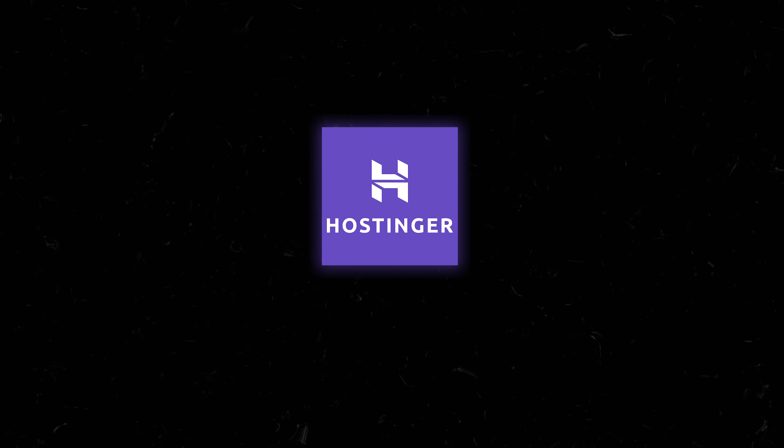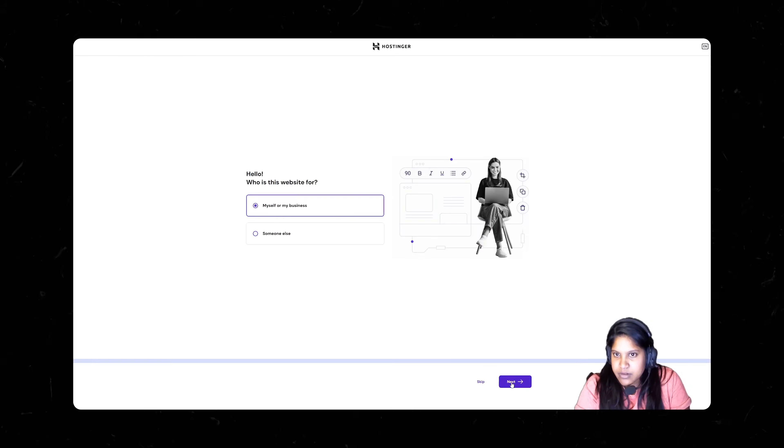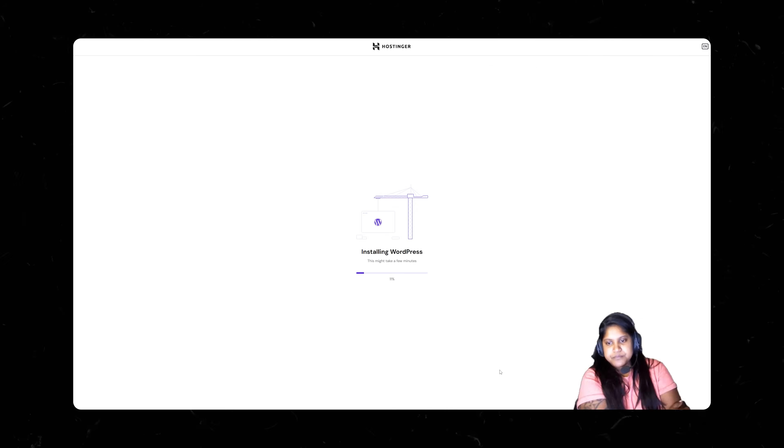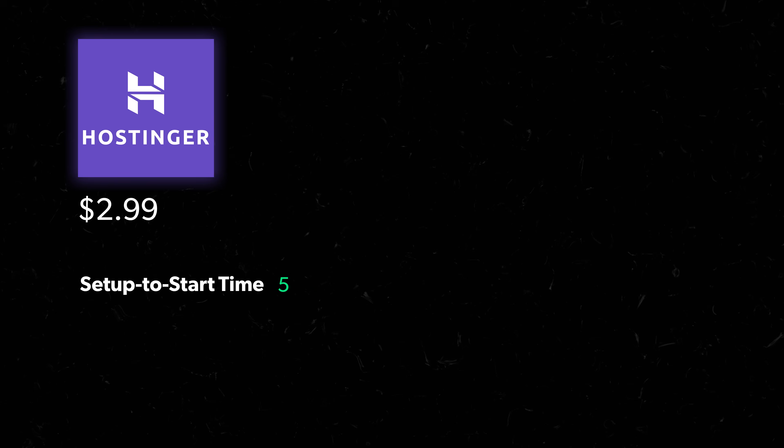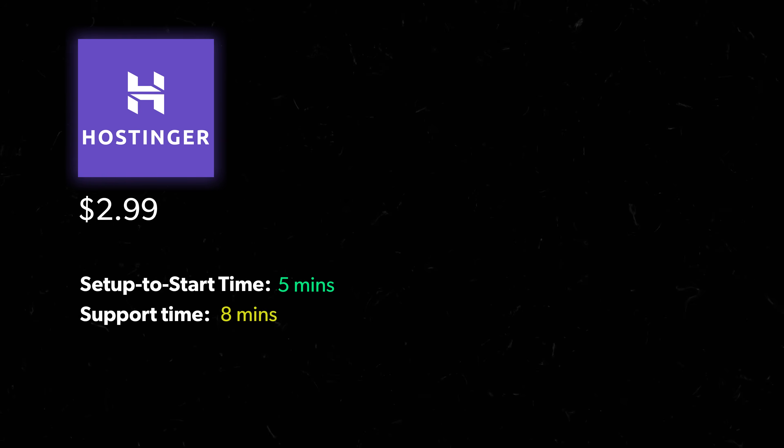So that is the game — now let's start off strong with our first contender, Hostinger. Their cheapest WordPress hosting plan is $2.99 a month, which is a great price. Letitia seemed to zoom through this one, taking exactly five minutes to get up and running. Her customer support experience was good too — they took care of her request over eight minutes of chatting and she was good to go.